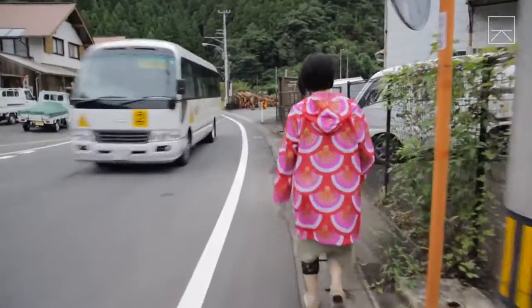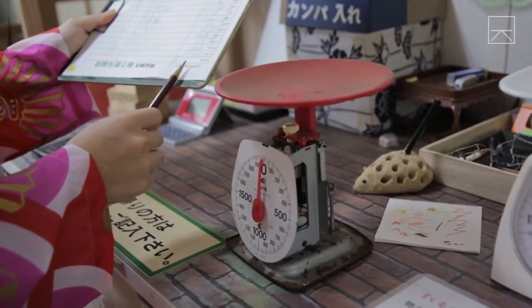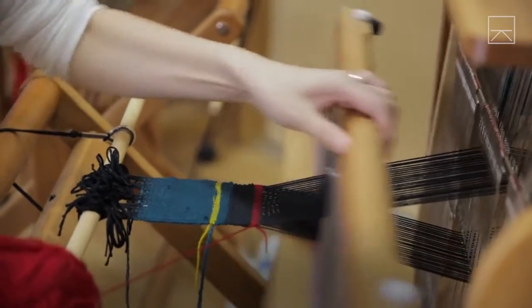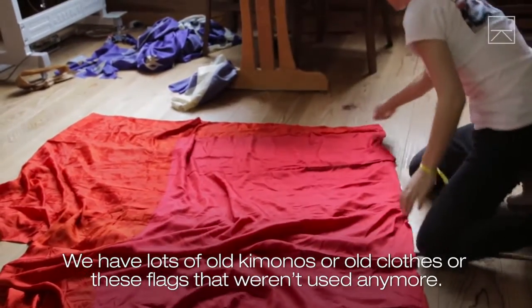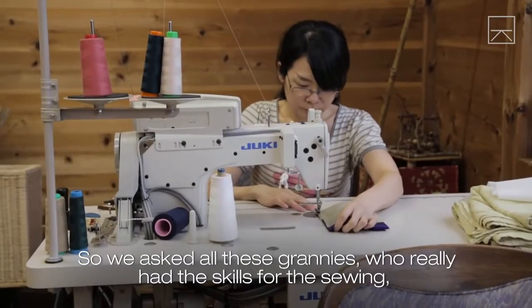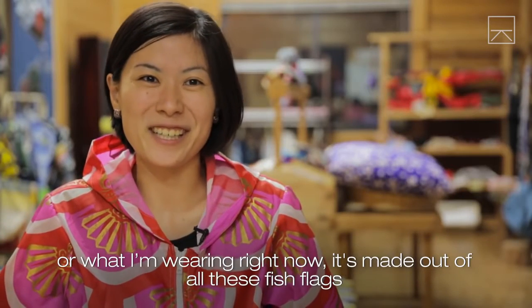The town has what's known as a Kuru Kuru shop, meaning circular, where residents can bring in and take used items for free. There's also a factory where local women make products out of discarded items — lots of old kimonos, old clothes, or flags no longer used. They asked the grannies who had skills in sewing, and they made crafts like teddy bears, bags, and garments.